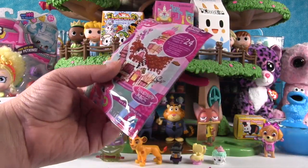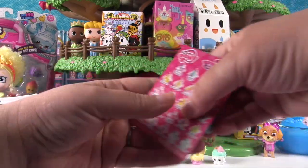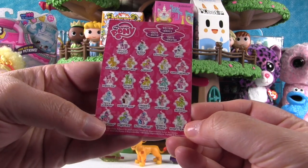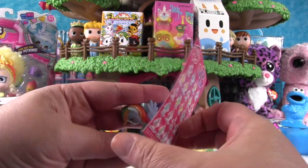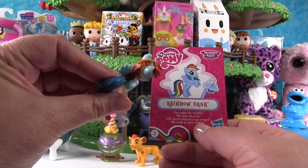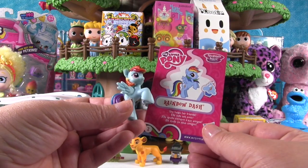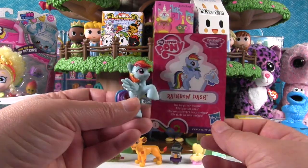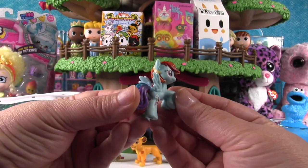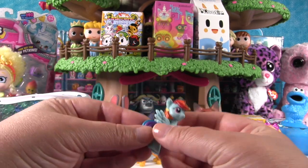Thank you, Paul the scissor assistant — thumbs up for Paul! Here are the ponies you can get in this collection. We got Rainbow Dash — and look, she's glittery! We opened a full case of these minus one bag and it was Rainbow Dash we were missing, so now we have a full collection!